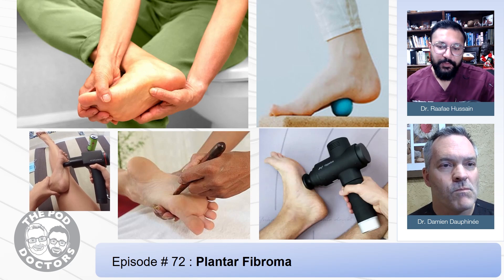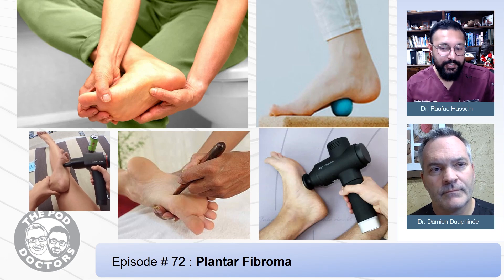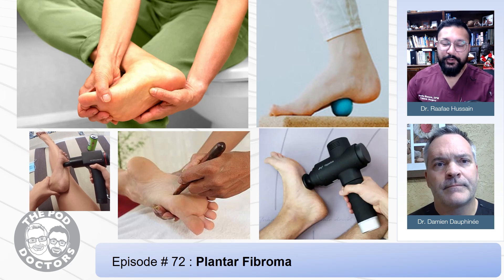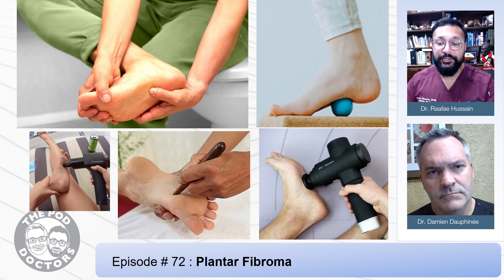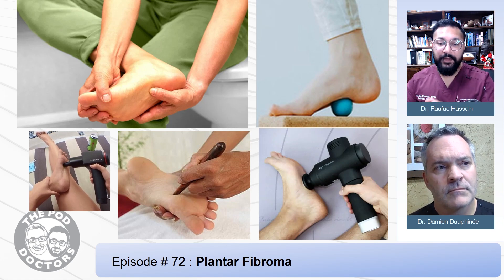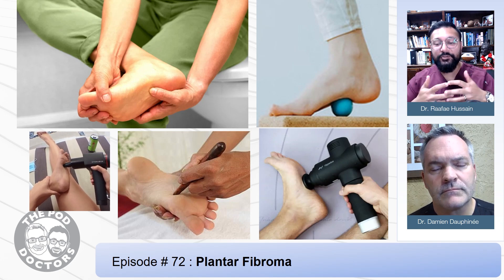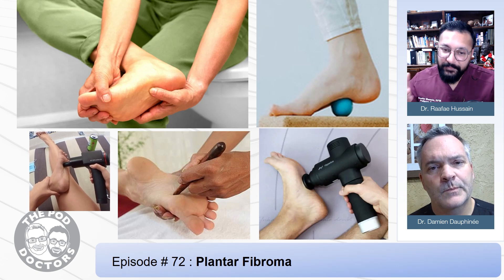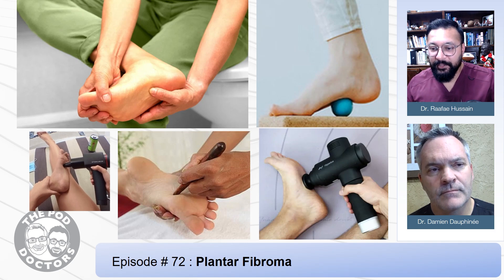Simple treatments: initially we'll start off with kneading the area on the patient's end. You can do it with your hands, your thumbs, tools, spoons, the back of a wooden ladle, massage guns — some people like to do it on a golf ball. The goal is breaking down that fibrous tissue so the body can lay down new straight collagen, so it comes out nice and straight and hopefully fades away into the background. This is easier said than done because a lot of these tend to be a little painful to push on.